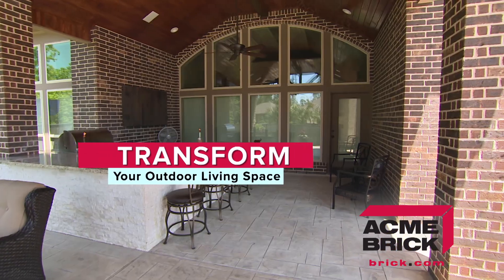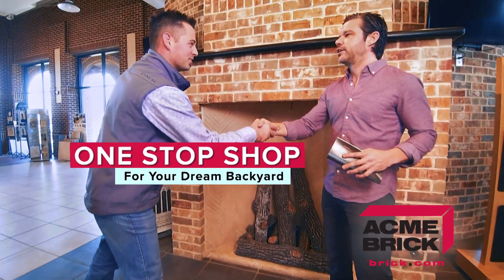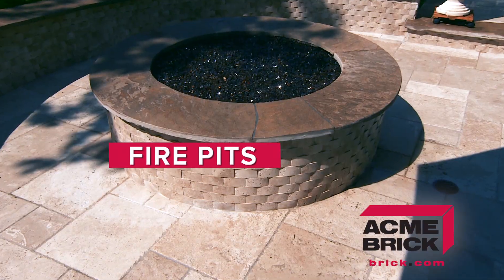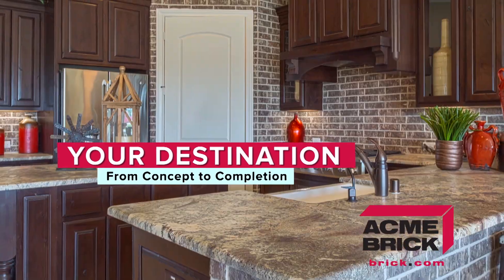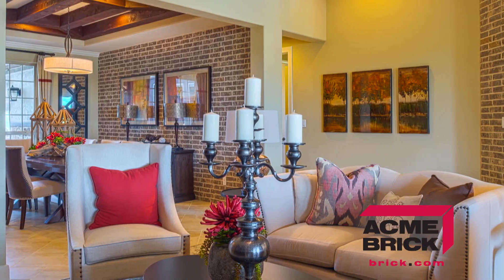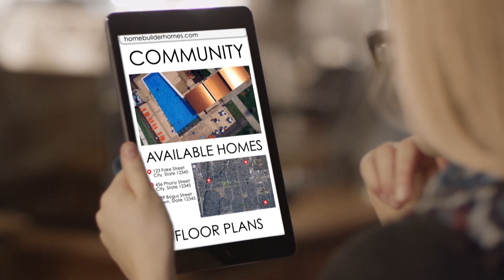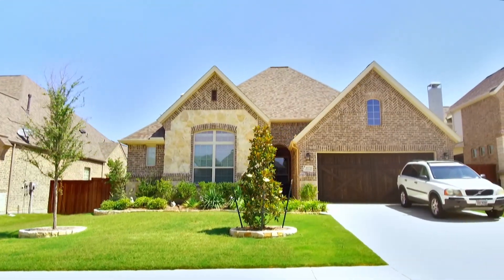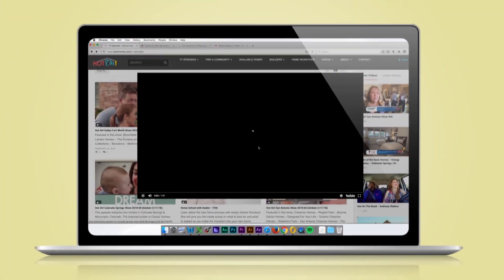Looking to transform your outdoor living space? The Acme Brick Showroom is more than just a wide selection of quality brick — it's a one-stop shop for your dream backyard. Our showroom features countless products for outdoor living, from fire pits to full outdoor kitchens. The Acme Brick Showroom is your destination to take your home project from concept to completion. Visit with one of our experts today and let us help you realize the full potential of your home. Go to brick.com to find a showroom near you. You'll find the biggest library of new home videos at HotOnHomes.com — it's like visiting the community, only easier, and everything is right at your fingertips.